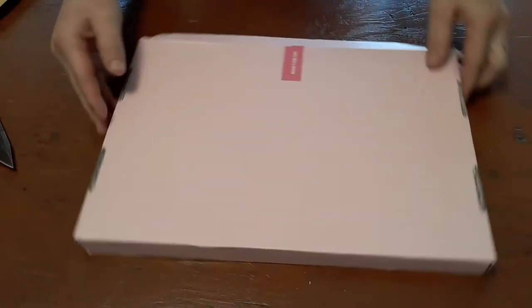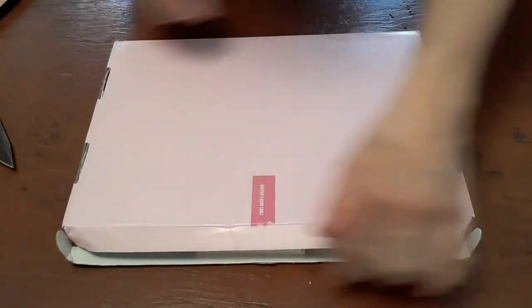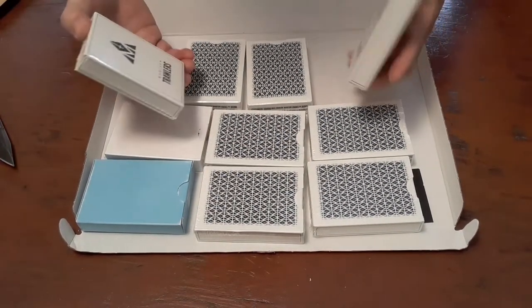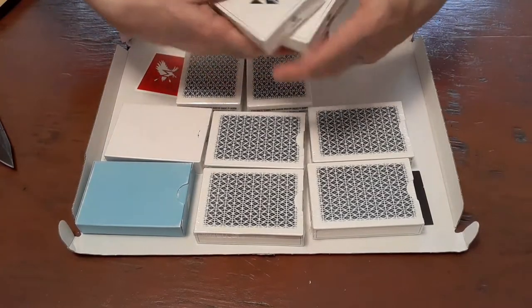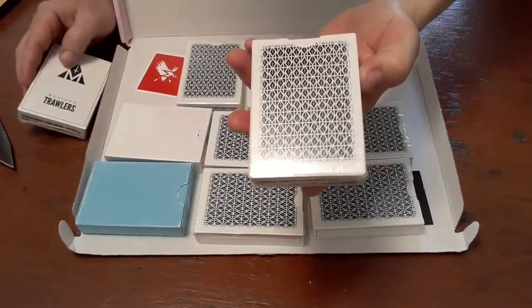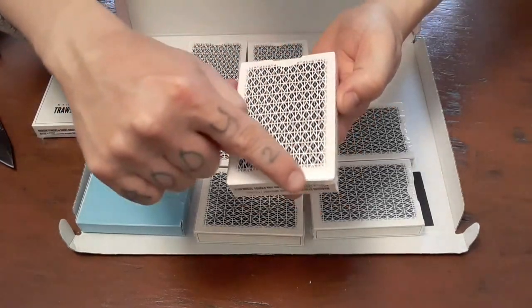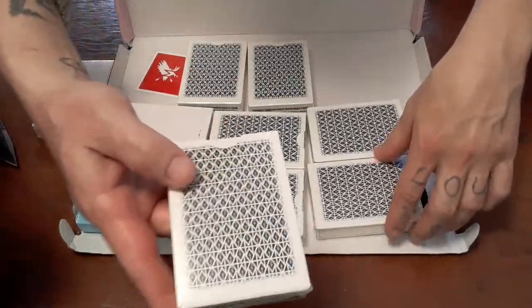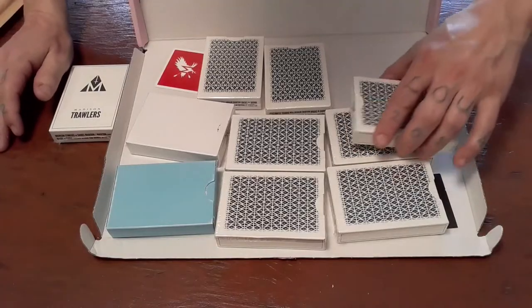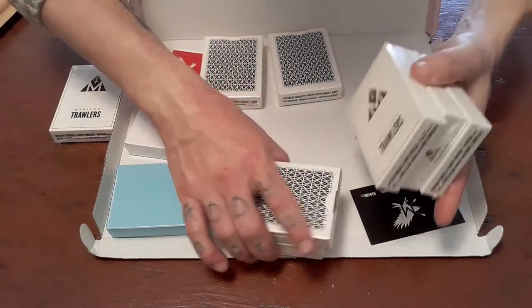Ladies and gentlemen, the Stingers have landed in America! The Stingers are basically the Trawlers — the Madison Trawlers. We remember the borderless design; however, the Stingers feature this really awesome faded borders around the edge, and of course instead of pink or blue, these are black.